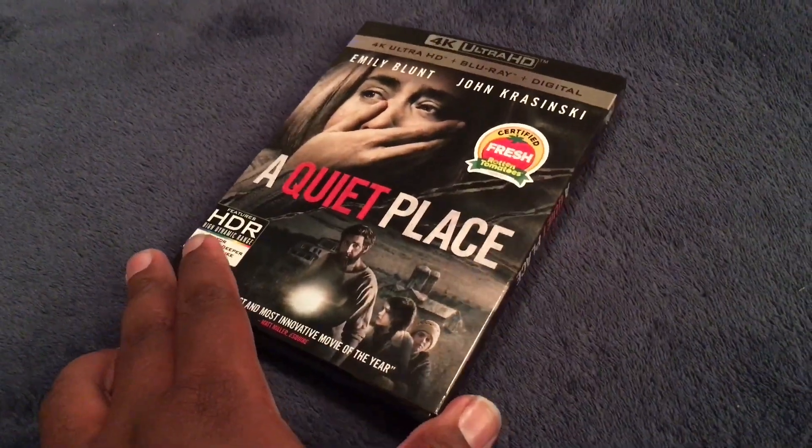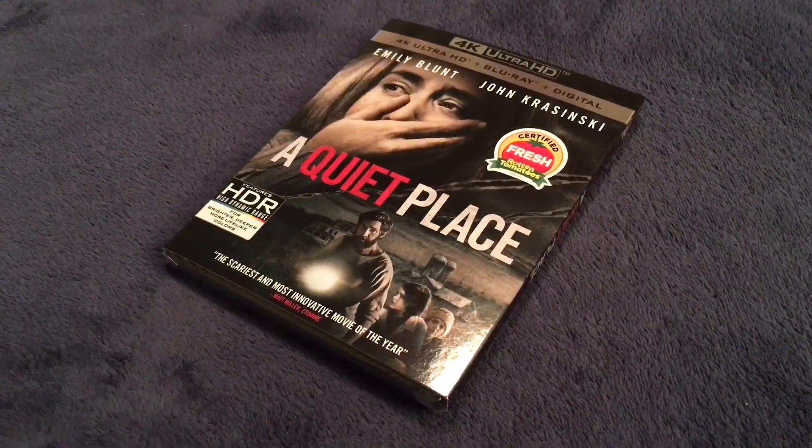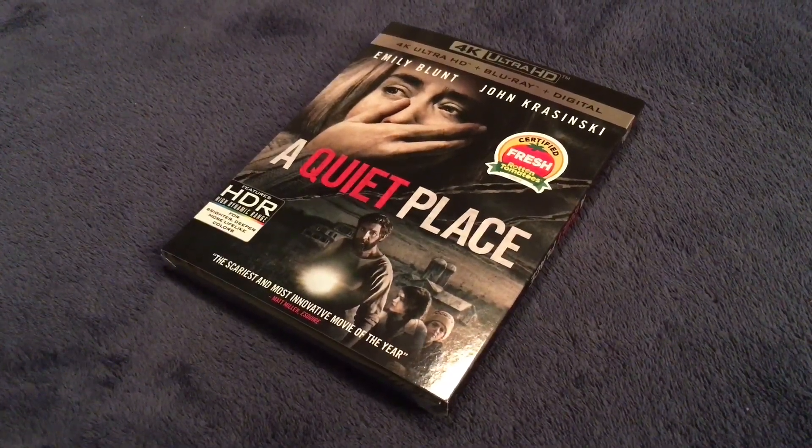I would have unboxed this a few days ago, but I was too busy at the time, what with me going out of town and whatnot.